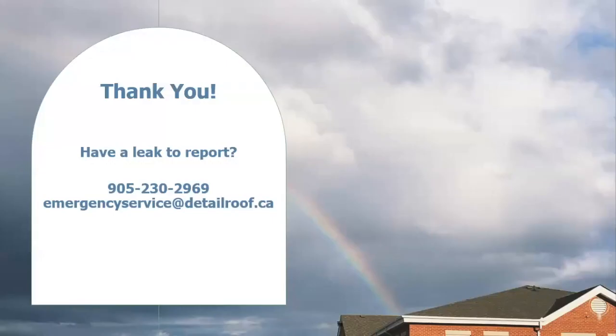That concludes our presentation for today. Thank you for joining us. If you have a leak to report or any questions based on what we discussed, or any leak issues occurring or that have occurred in the past, please feel free to contact us anytime at the number or email address provided. For any leak issues, we do have 24/7 emergency service — when you call in, you reach an on-call representative directly on their cell phone. It is not an automated system, and no matter the time of day or time of year, we will dispatch a crew out as soon as possible.